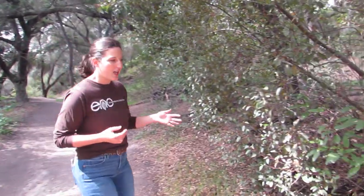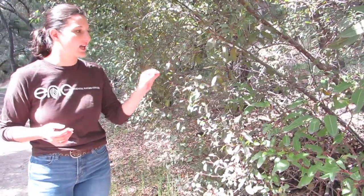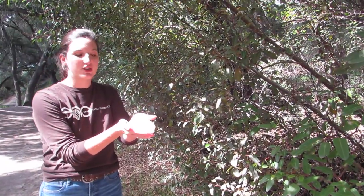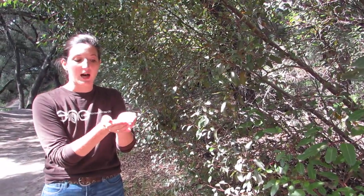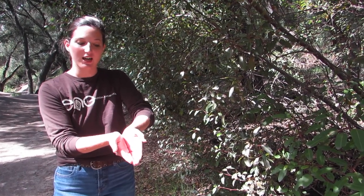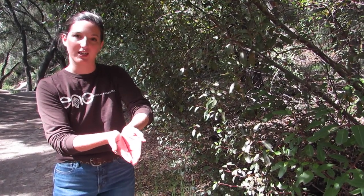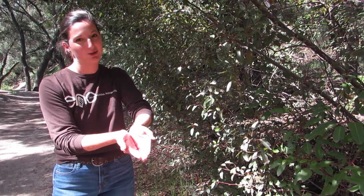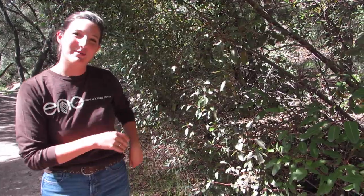Our very first plant we're going to be learning about is our laurel sumac. These plants have leaves that kind of fold almost like a taco. If you imagine a tortilla laying flat it gets 100% of the sun, but if we fold our tortilla into a taco, it creates shade on the inside. This helps cool the leaf down so it doesn't lose as much water through transpiration.